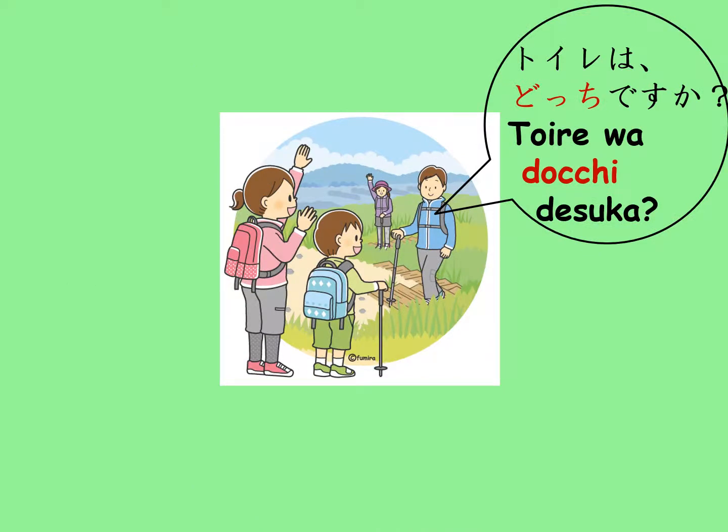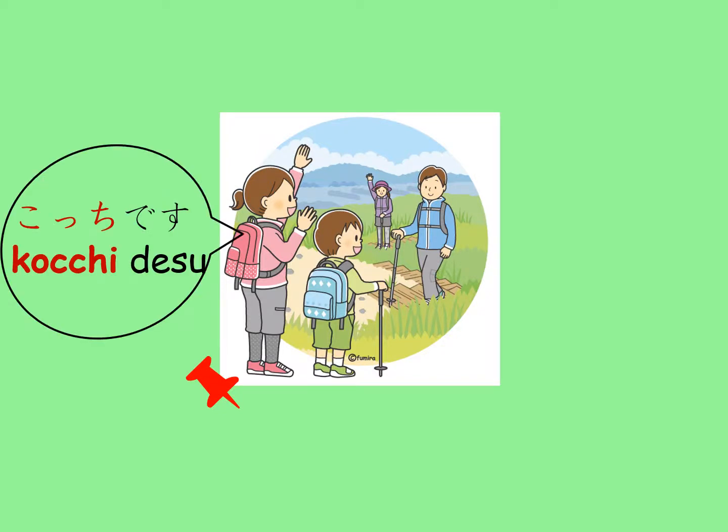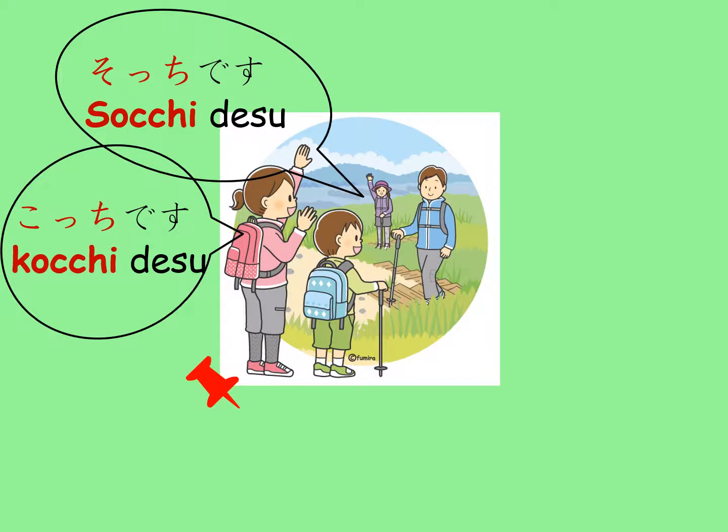You can use ko-so-a-do kotoba for directions as well. If this man wants to find out which way the toilet is, he will say, Toire wa docchi desu ka? If the toilet is located behind the mom and the boy, the mom will call out, Kocchi desu, and the woman behind them will call out, Socchi desu, as it is closer to the mom than to herself.